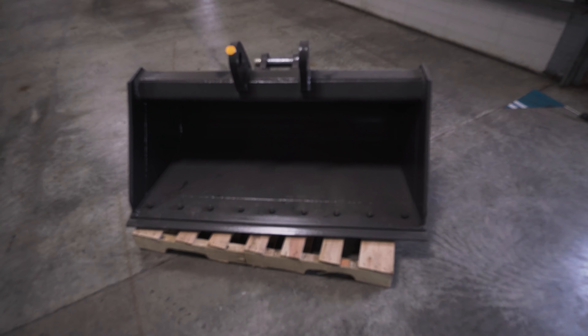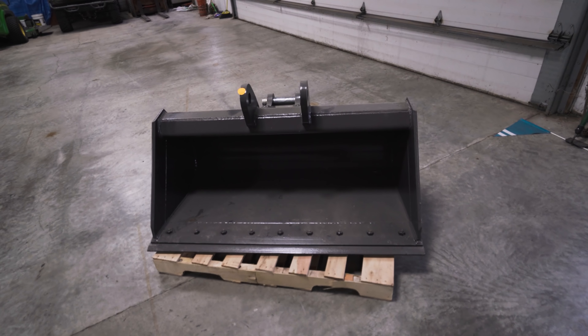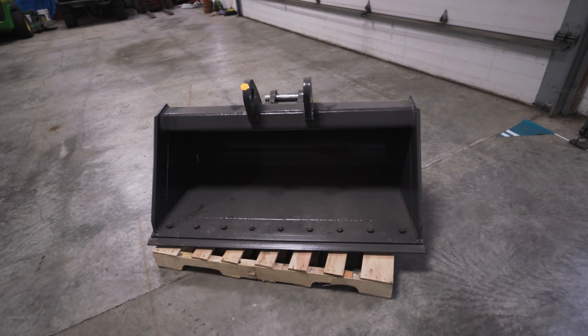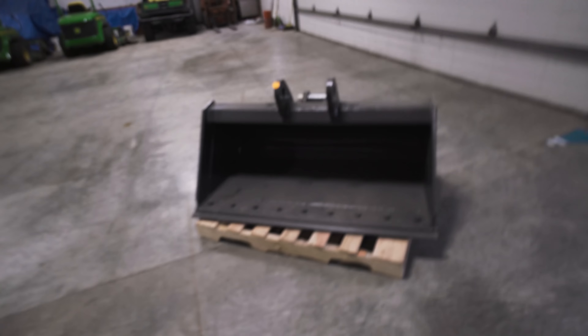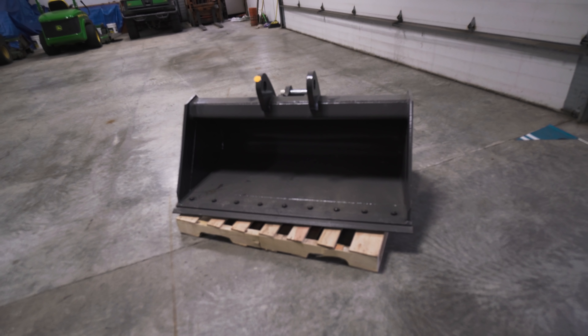We do have a little treat in the barn here to help dig out the ditches — a little toy, if you will. Christmas came early. This is a 54-inch smooth edge bucket, perfect for digging out the bottom of the ditch. It should leave a pretty smooth finished product because it doesn't have any teeth across the bottom like our other bucket. And it's almost twice the width, so maybe I can get my job done a little bit faster.